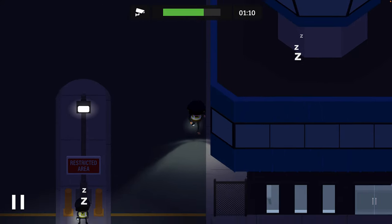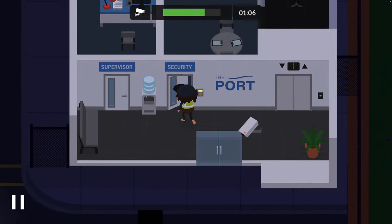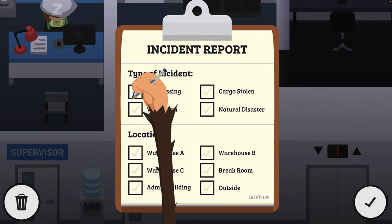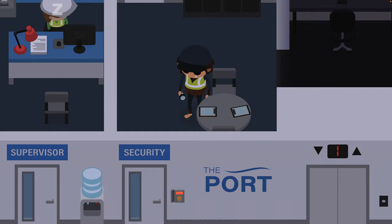Let's go in the front of the building and just double check again. We're going to create our second report — trespass and vandalism in the break room. And save.